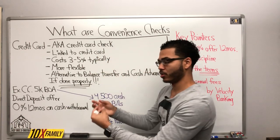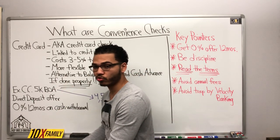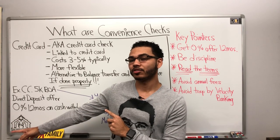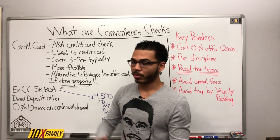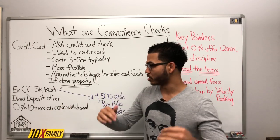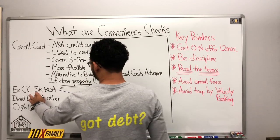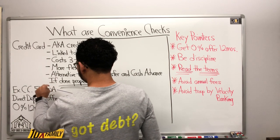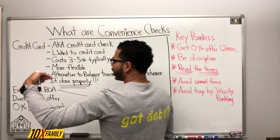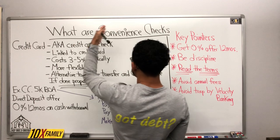If you are in a bind and you need cash, and you need to make a move to potentially increase your chances of getting a line of credit, that might be smart. Every situation is different. In this example, I have a Bank of America credit card with a $5,000 limit. They gave me what they called a direct deposit offer, or a convenience check.